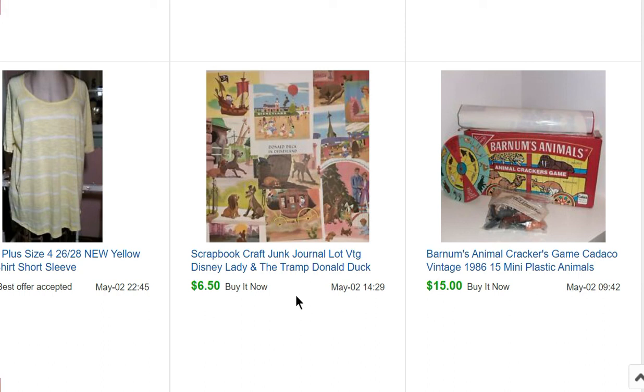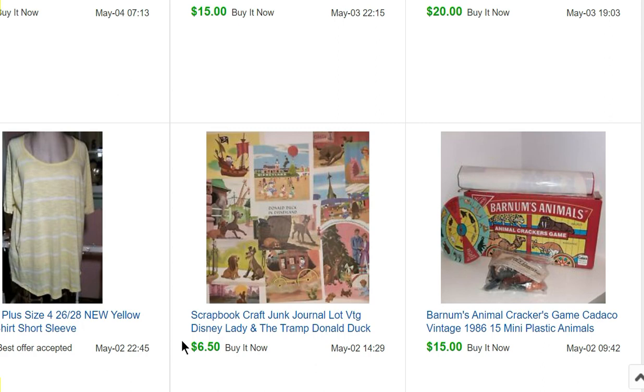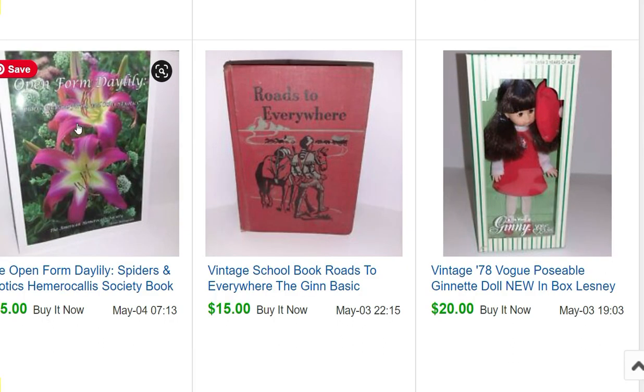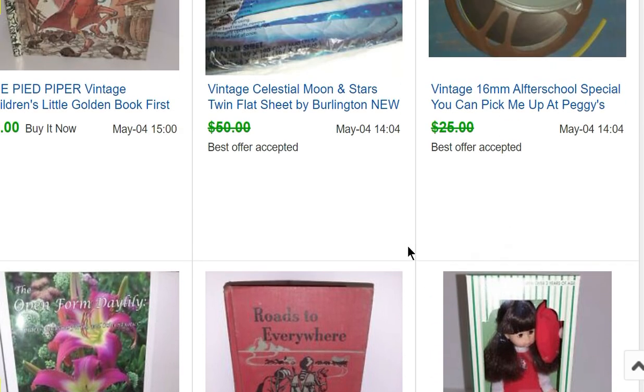If that book had been in good condition and I sold it whole, it probably would have sold for about $10. But instead I got $50 or more out of it from all the lots — pretty good. Another shirt from my closet sold. A book I got for free at an estate sale sold for $15 — it's called Roads to Everywhere, an old school book. A Ginny doll sold for $20.